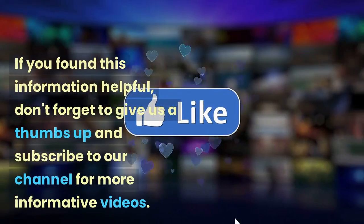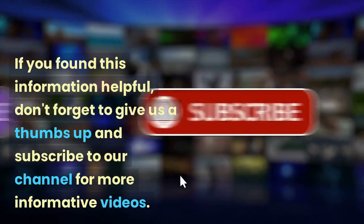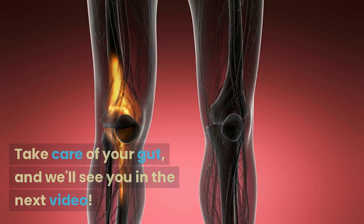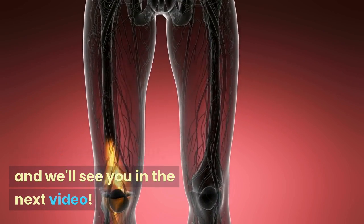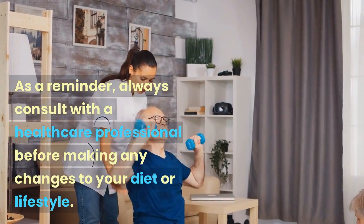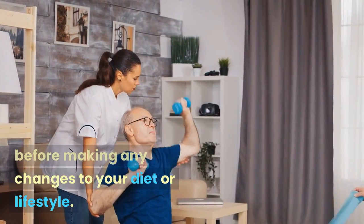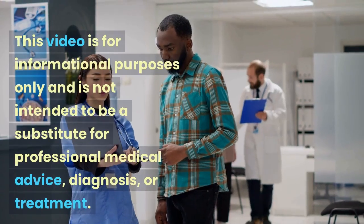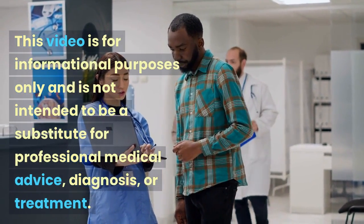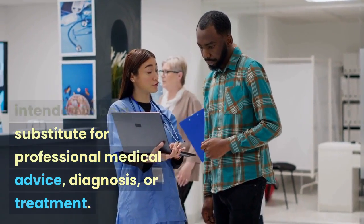If you found this information helpful, don't forget to give us a thumbs up and subscribe to our channel for more informative videos. Feel free to leave your comments and questions below. Take care of your gut, and we'll see you in the next video. As a reminder, always consult with a healthcare professional before making any changes to your diet or lifestyle. This video is for informational purposes only and is not intended to be a substitute for professional medical advice, diagnosis, or treatment.